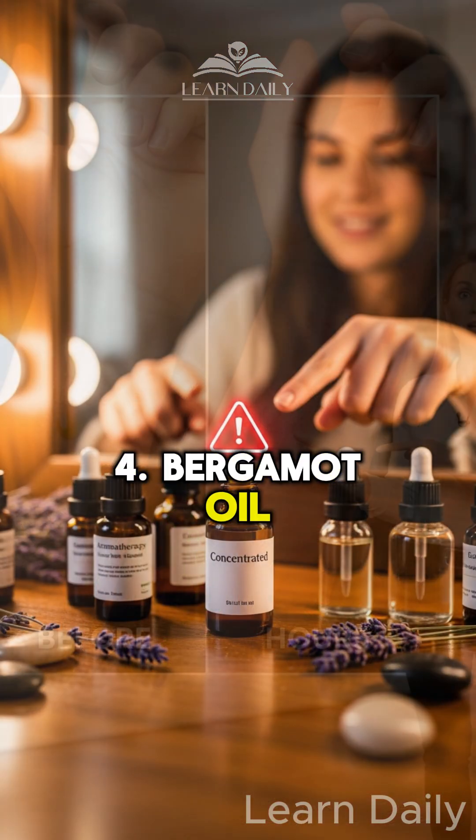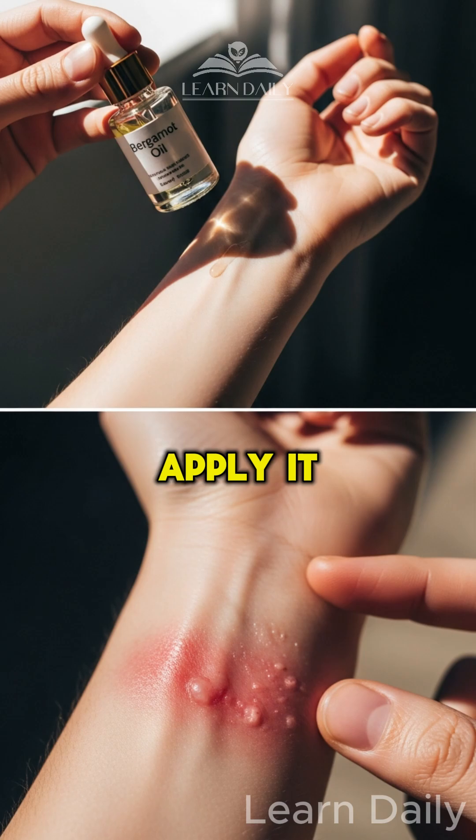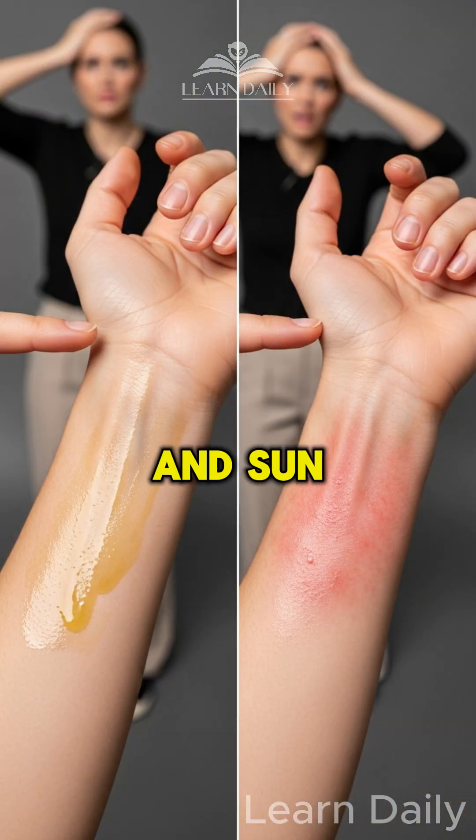Number four: bergamot oil. This one's sneaky. Apply it, go outside, and you're looking at serious inflammation and sun damage.